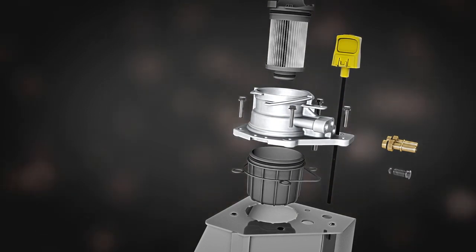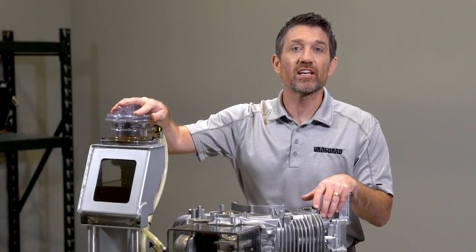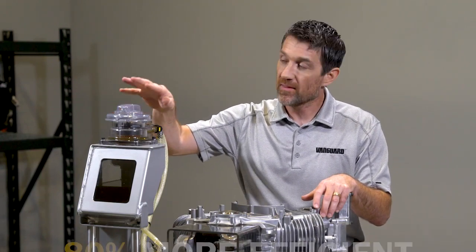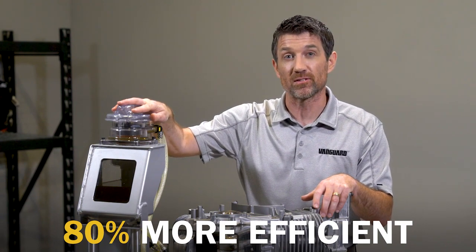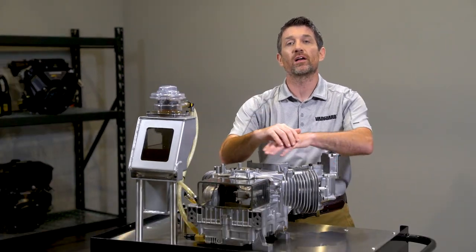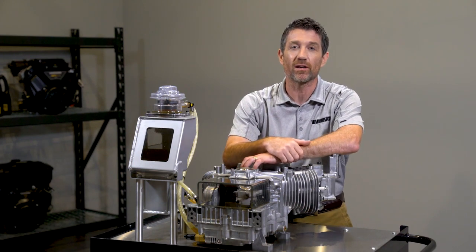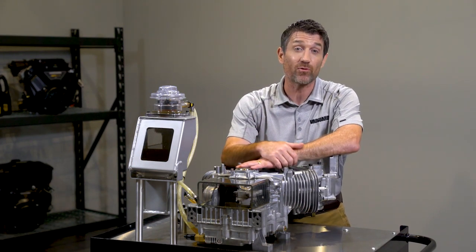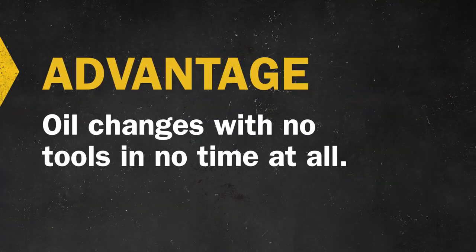Keeping the oil cooler extends its life and its effectiveness. That works with Oil Guard's larger and more efficient oil filter to lengthen oil change intervals — as I said, up to 500 hours. The Oil Guard filter uses cyclonic filtering technology that is 80% more efficient than standard spin-on oil filters. With Oil Guard, engines will last longer and spend more time getting work done rather than sitting in the shop for oil service.